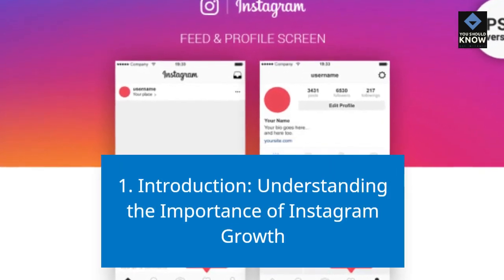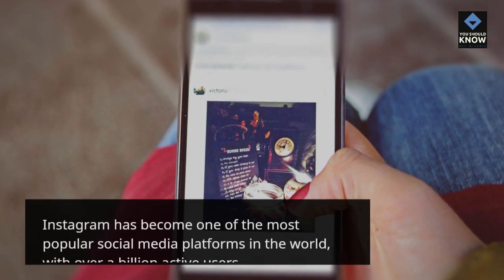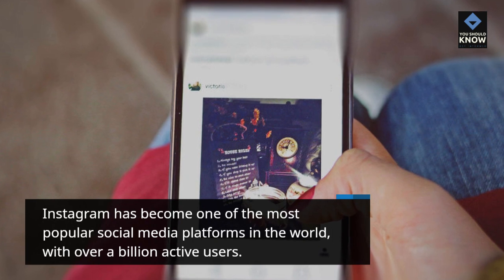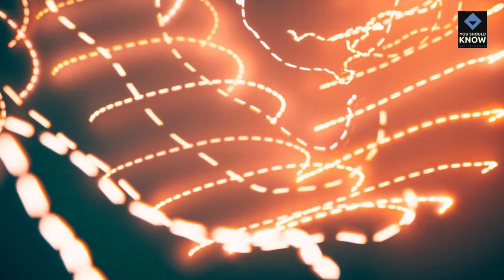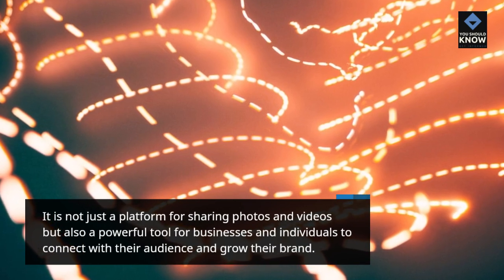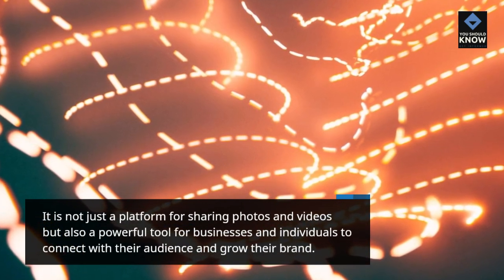Introduction: Understanding the importance of Instagram growth. Instagram has become one of the most popular social media platforms in the world, with over a billion active users. It is not just a platform for sharing photos and videos but also a powerful tool for businesses and individuals to connect with their audience and grow their brand.